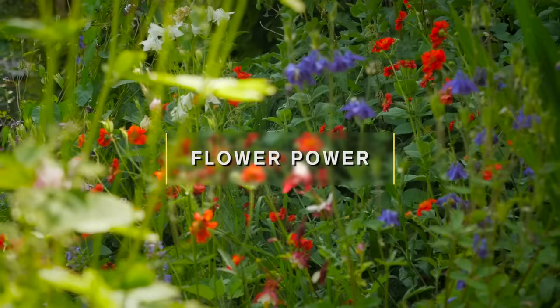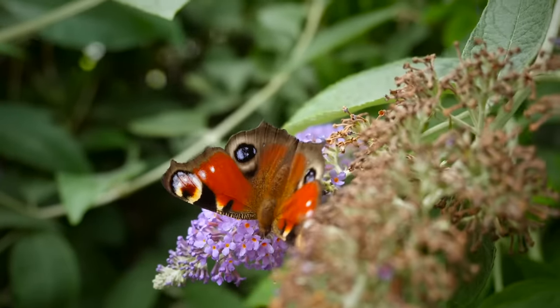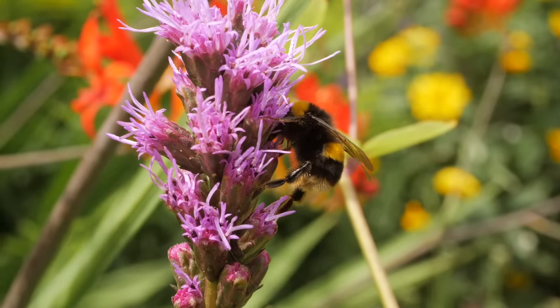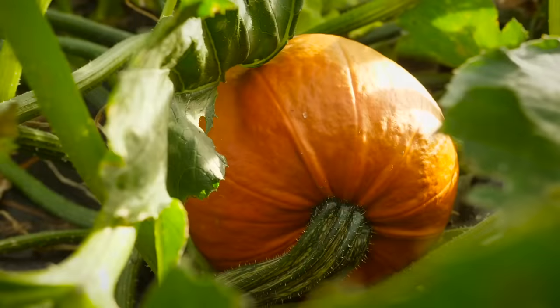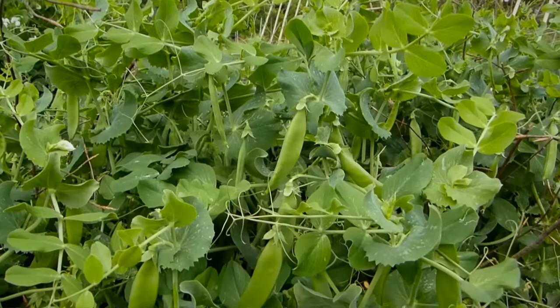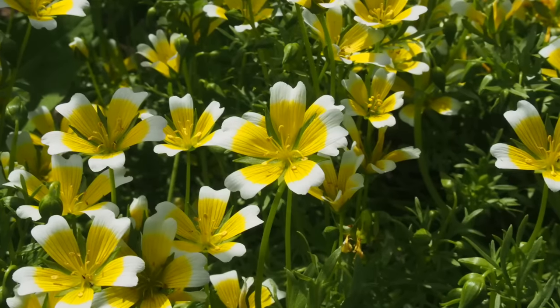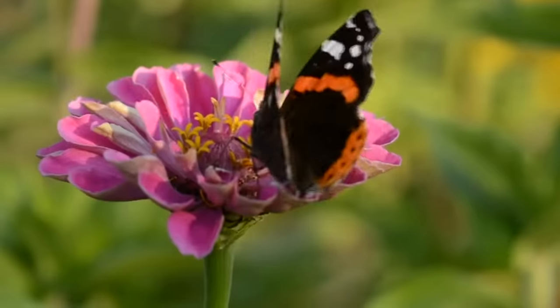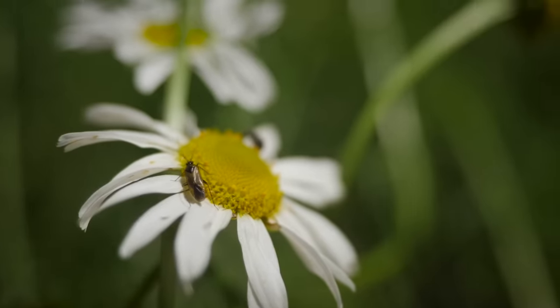There are plenty of other flowers worth growing amongst your vegetables. Of course there are the nectar-rich blooms that will attract pollinators such as bees, that will then go on to pollinate your crop plants such as tomatoes, squash and peas. Great examples are the sunny side-up blooms of poached eggplant, maybe comfrey, ageratum and zinnias. But flowers have many other benefits beyond attracting pollinators.